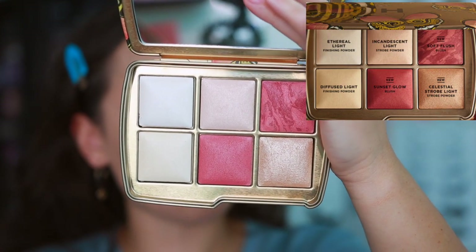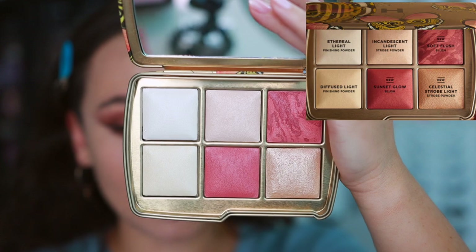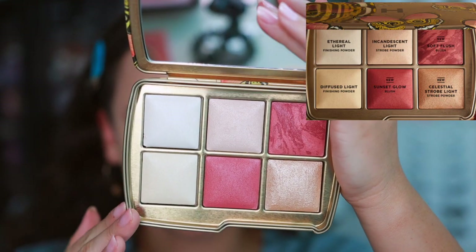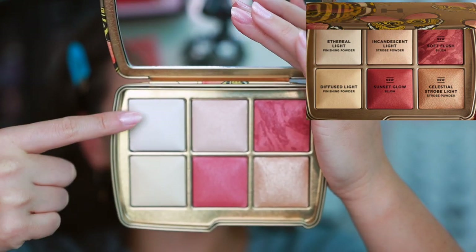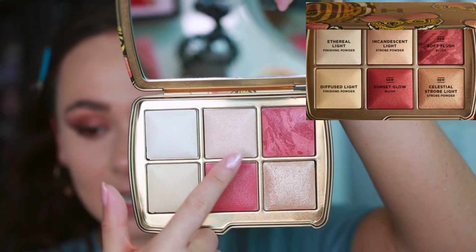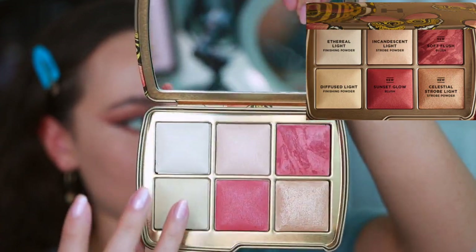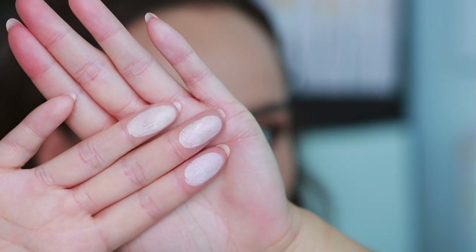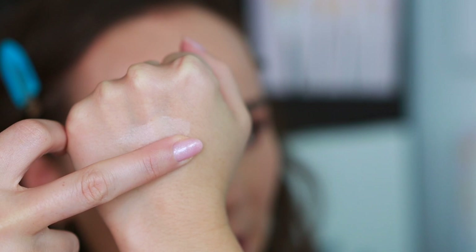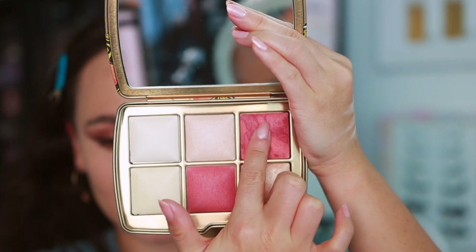I also don't like this palette as much because there are three new powders and three existing powders. That's fine if you don't own a lot of Hourglass, but given that it's a limited edition palette I'd like all limited edition colors — the more the better. The fact that this has more pre-existing shades loses value and what makes it special as a holiday palette. The existing shades are the three lighter ones: Ethereal Light finishing powder, Incandescent Light strobe powder, and Diffuse Light finishing powder.